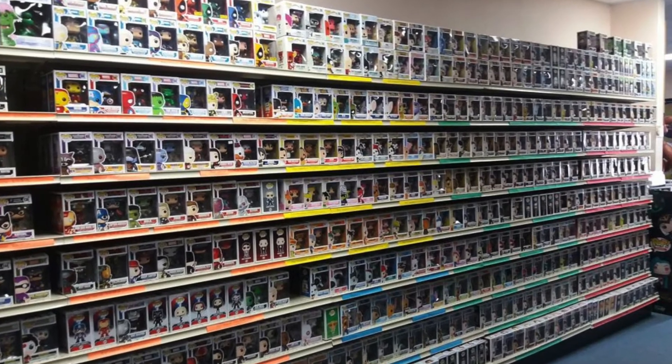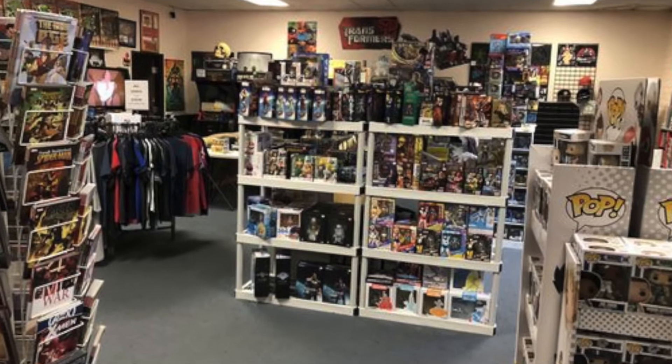First up is Brad's Toys. Now it might say it's Brad's Toys on it but don't be fooled — the whole shop is full of pops. Like every pop you could imagine, which is where I got my Darth Maul from, which I'm very happy about. So yeah, he has a lot of the new pops, he's got some old pops there, he's got some very expensive pops there. I think he told me the most expensive one he has right now is like $900.